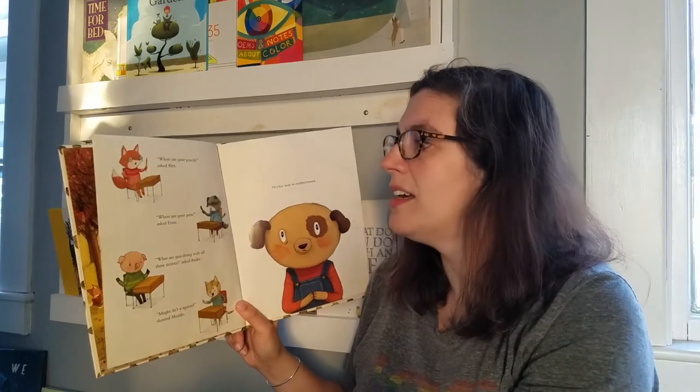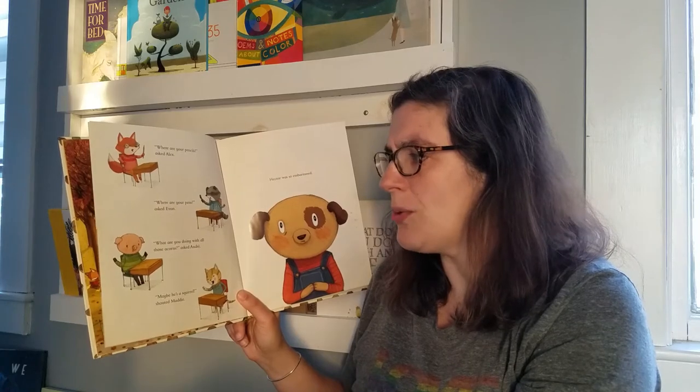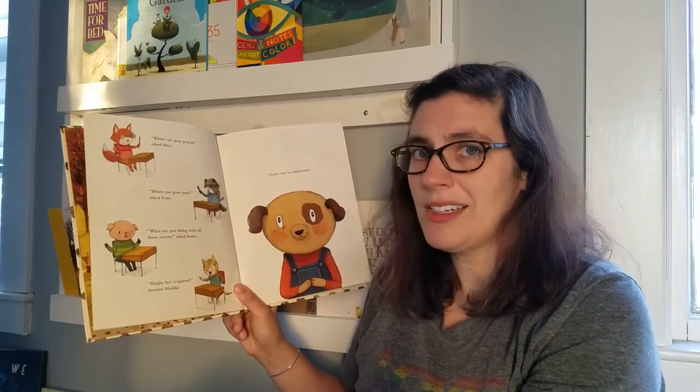Where are your pencils? asked Alex. Where are your pens? asked Evan. What are you doing with all those acorns? asked Andre. Maybe he's a squirrel, shouted Maddie. Hector was embarrassed.